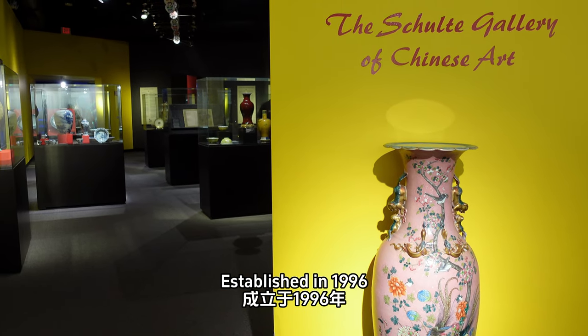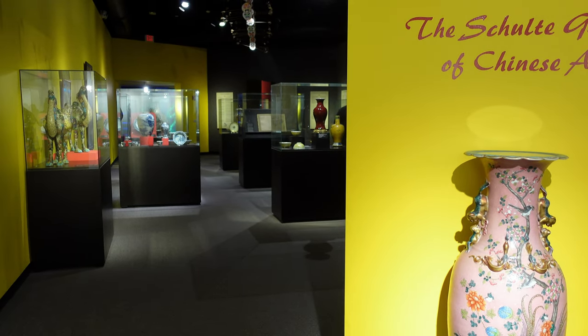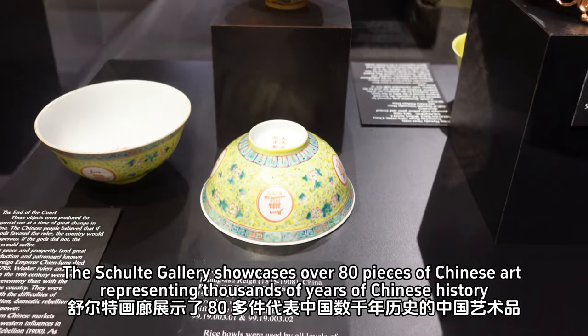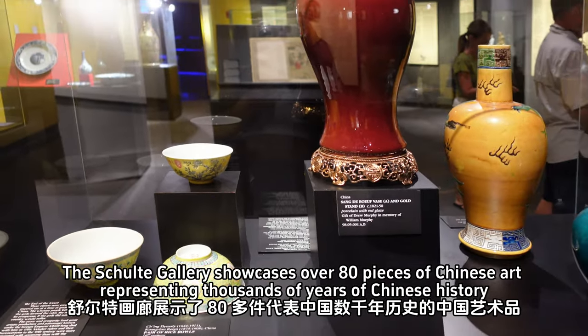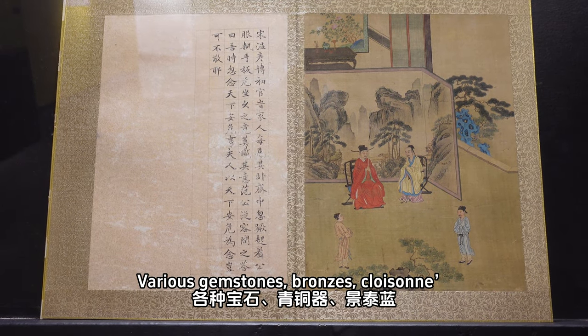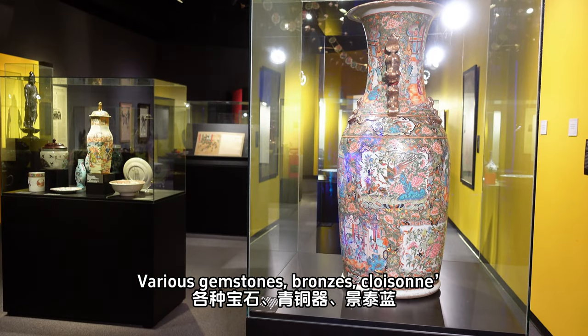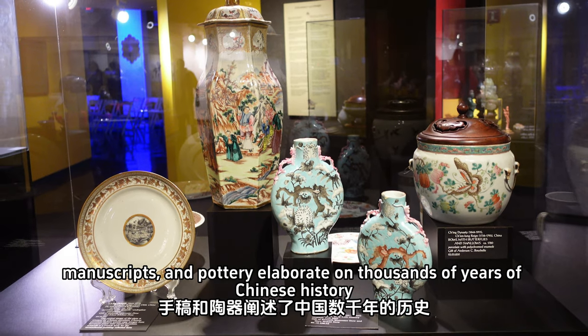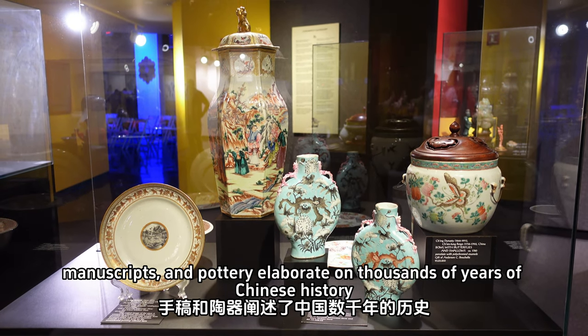Established in 1996, the Schottet Gallery showcases over 80 pieces of Chinese art representing thousands of years of Chinese history. Various gemstones, bronzes, clothing, manuscripts, and pottery elaborate on thousands of years of Chinese history.